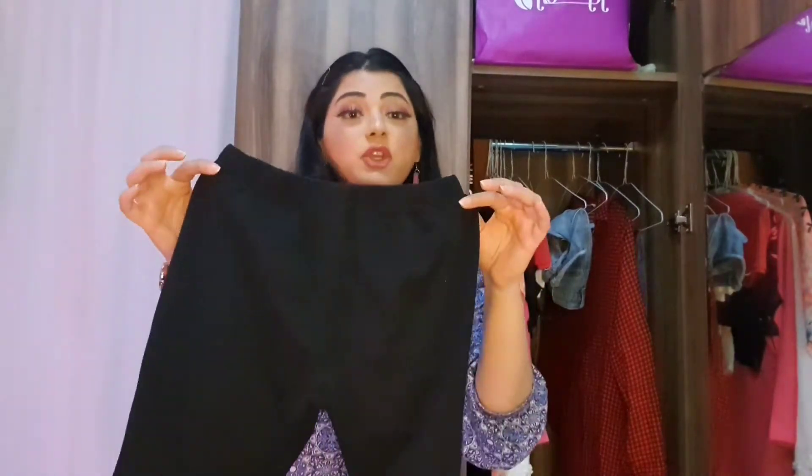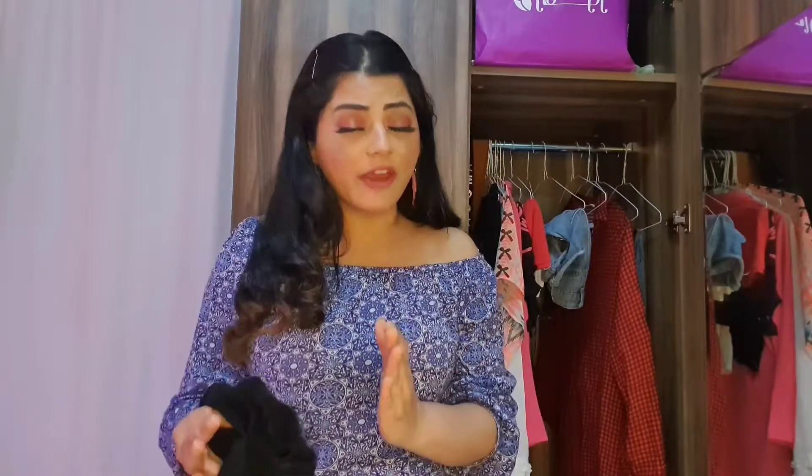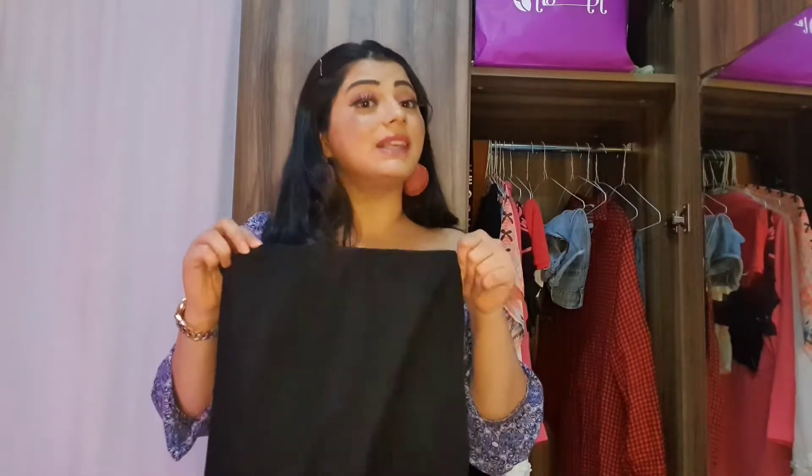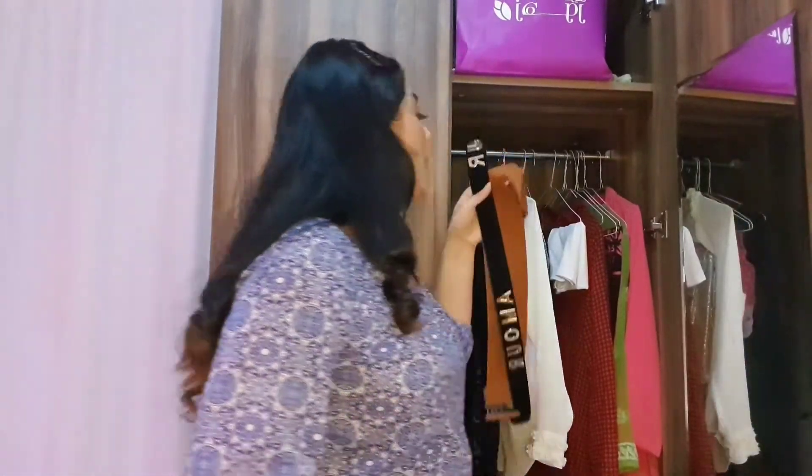Before I forget, I'd like to quickly mention black or skin-color tights, which every girl needs in her wardrobe. If you're wearing a shirt dress or a simple plain dress, it's very important to cover the underneath area to give you a proper shape and coverage. This is an absolute must-have.